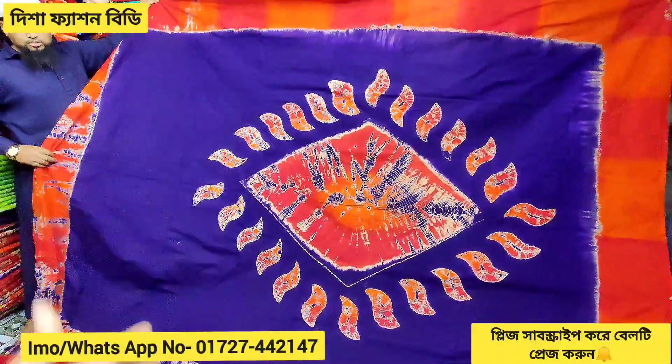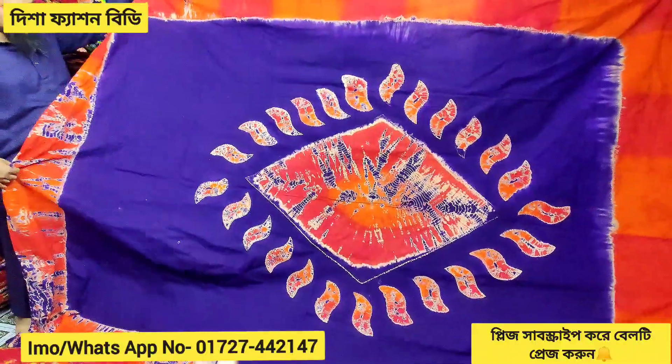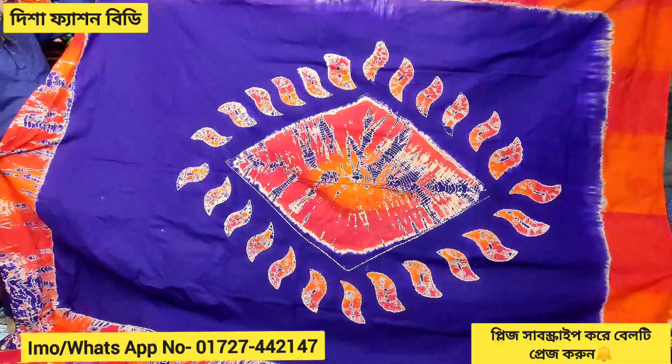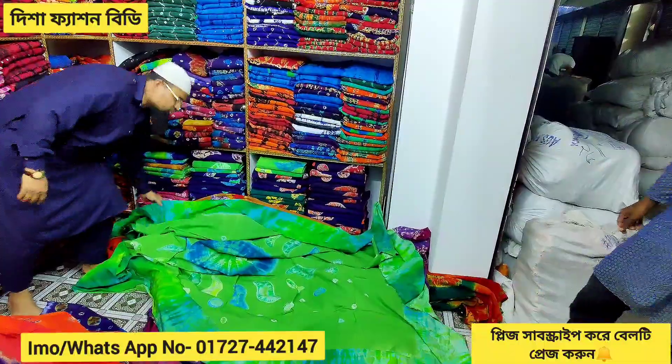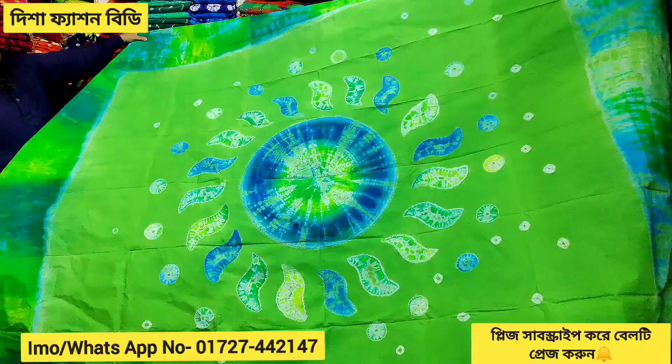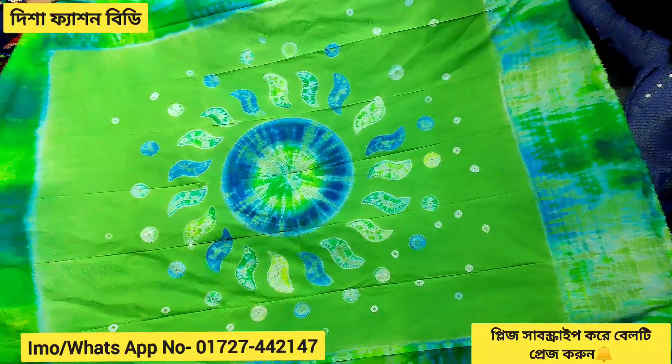This is a very beautiful new label. This collection is covered in Balisher. Home textile is covered in Indian color.